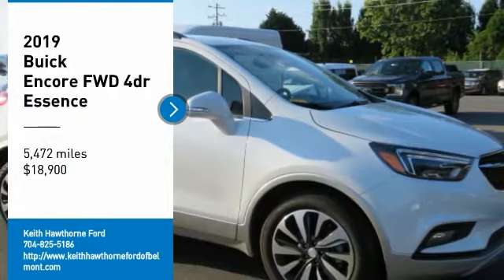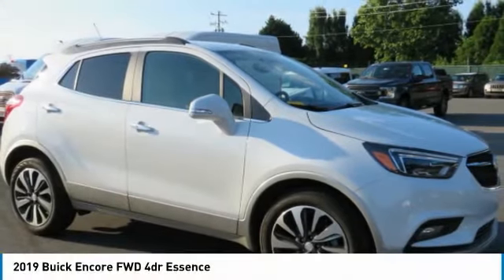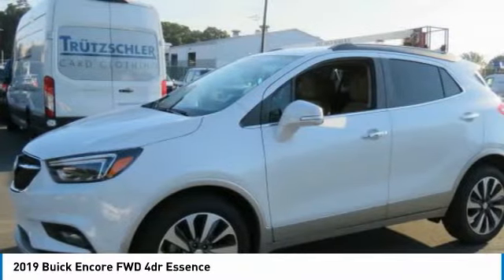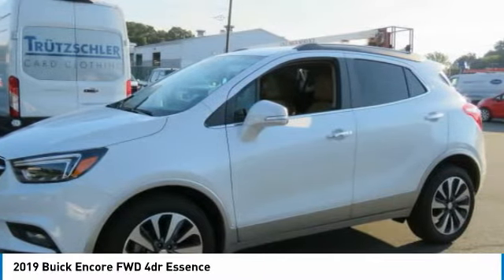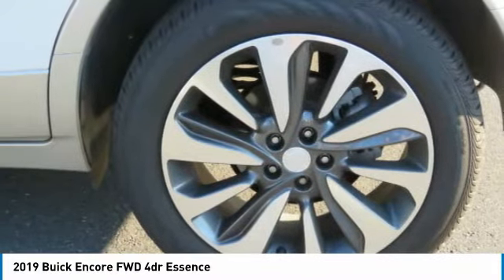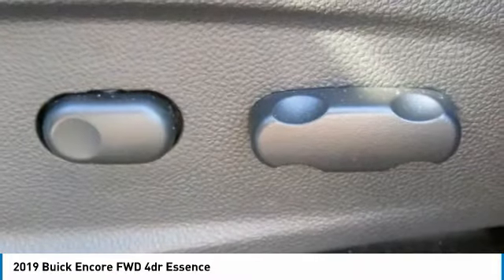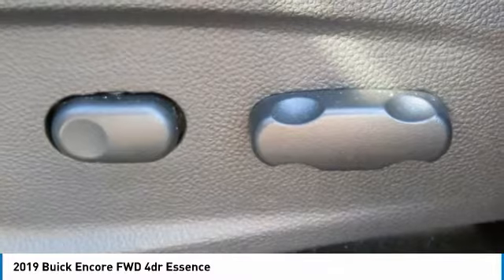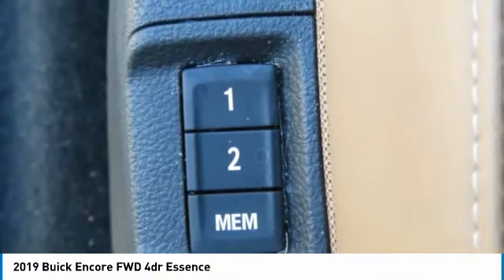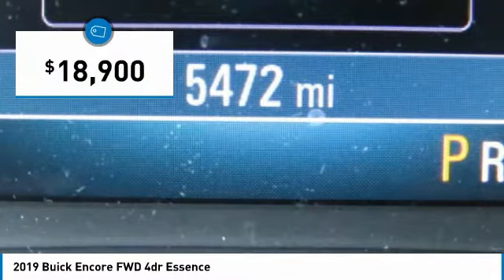Come test drive the 2019 Encore. The Encore captures Buick's traditional strengths while demonstrating luxury and style in a petite size. It's amazingly quiet at freeway speeds and the suspension engulfs pavement imperfections, providing passengers with a pampered ride. Standard features that would make any car owner smile, and is priced below $20,000.